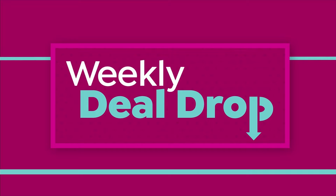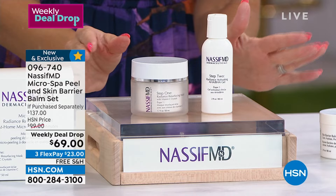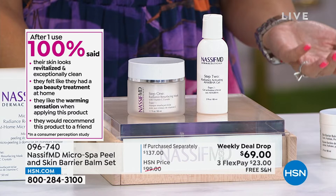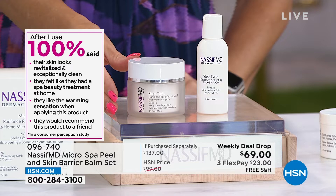We have what's called a weekly deal drop — essentially a today's special you get the opportunity to buy for a week's time. Dr. Nassif has created one of his newest at-home micro surface peels. It's not a peel that peels off your skin; it actually gently exfoliates. It's a one-two step system with beautiful little micro crystals and a warming gel. A hundred percent of people after the very first use said their skin was revitalized, that they felt like this was a spa beauty treatment at home, loved the warming sensation, and would recommend it.